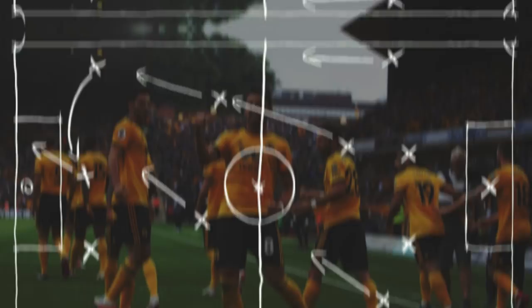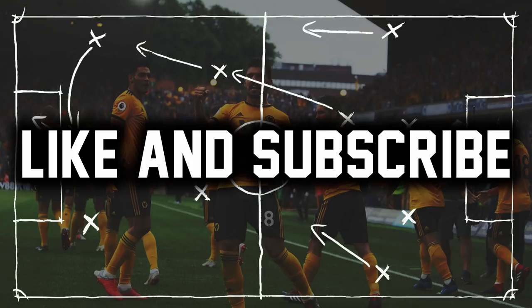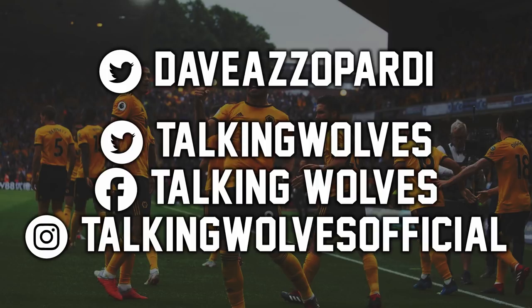I really hope you enjoyed this today — something a little bit different on the channel, something for the general football fans who want a better look into how both of these teams play. Make sure you hit that like button, subscribe if you haven't already, and let us know in the comment section what you thought of today's video and the game overall. My name's Dave — you can find me on Twitter at DaveAsAParty, and check out all of the Talking Wolves social media on Facebook, Twitter and Instagram, all in the description. Until next time, enjoy the rest of your day.